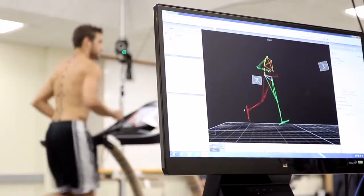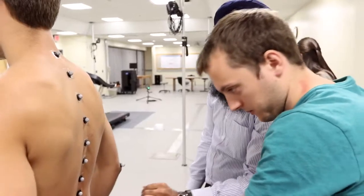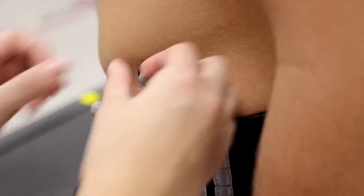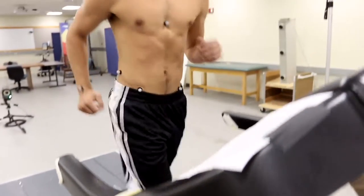My favorite part about working in the movement analysis lab is probably the opportunities that I get just within the lab. We have things that we can work on movement with, different balance techniques. There's a set of cameras around me right now and those help pick up different reflective markers that we can put on your body and those will track movements like they do in video games.